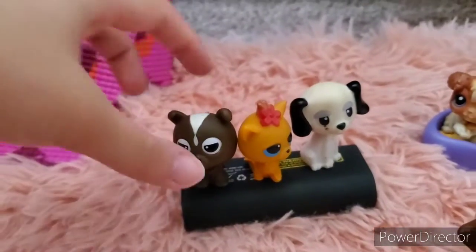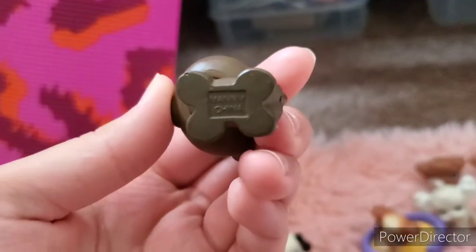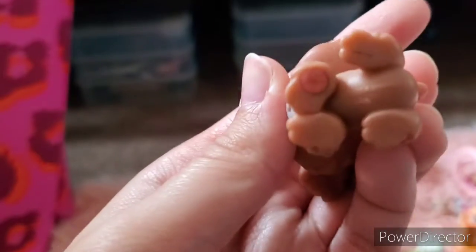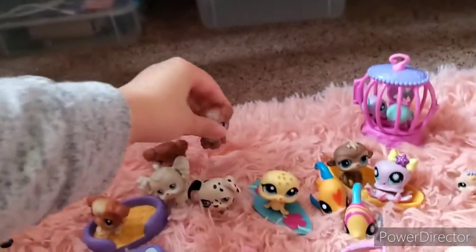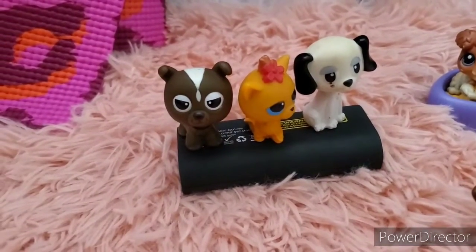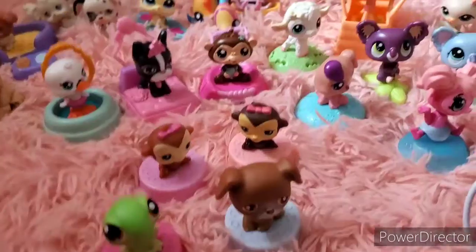Hello! Today I'm going to show my Littlest Pet Shop collection, ranging from about 2006 to 2010-2011. I've had these since I was a kid. I'm not sure if all of these are actual Littlest Pet Shop because some don't have the date, but others say Hasbro on them. Either way, I've always considered them part of the family.